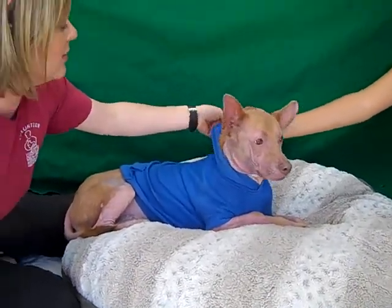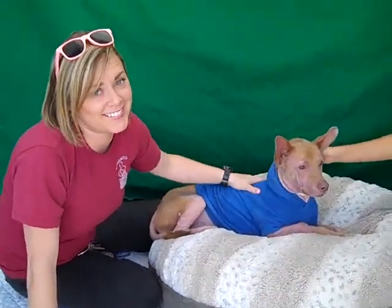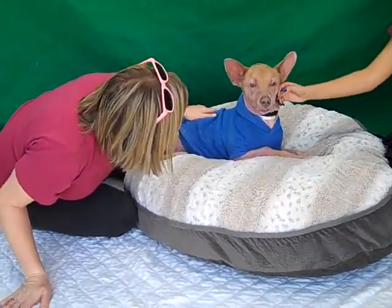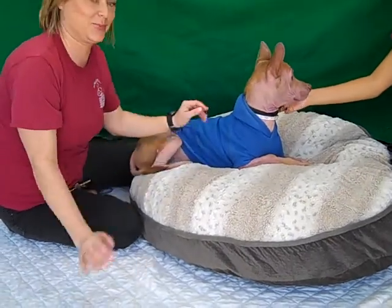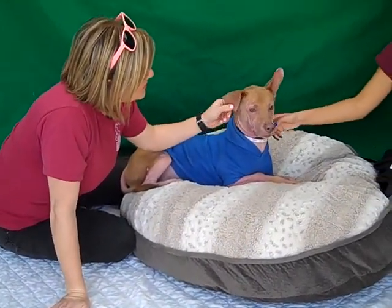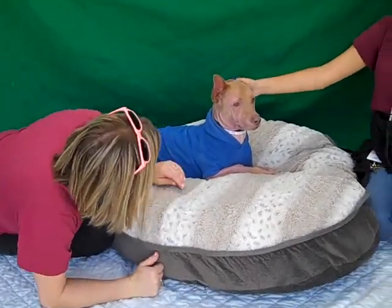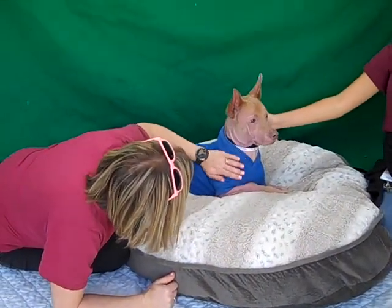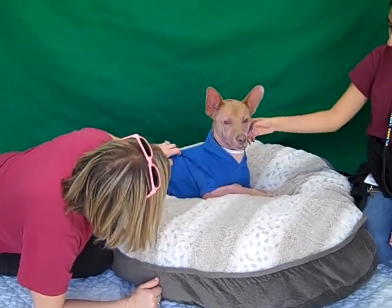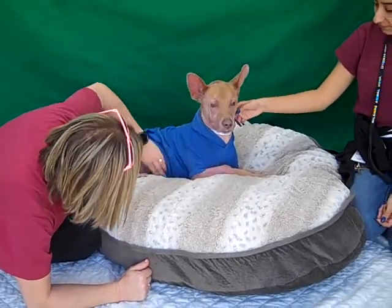He wears a sweater well — he's got his article of clothing so he can be free now. He's definitely a short stack kind of a guy, short and long, with funny little front legs and all that sort of stuff, so he's definitely a one-of-a-kind kind of a guy.